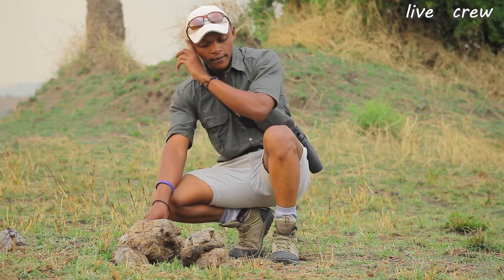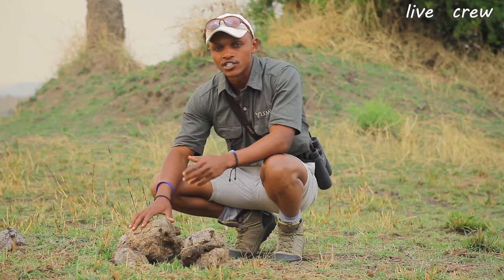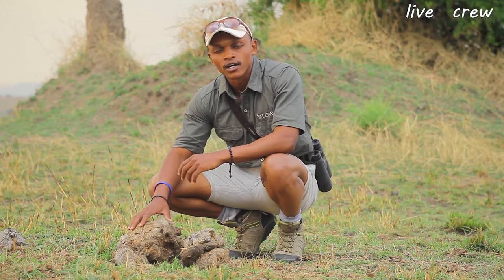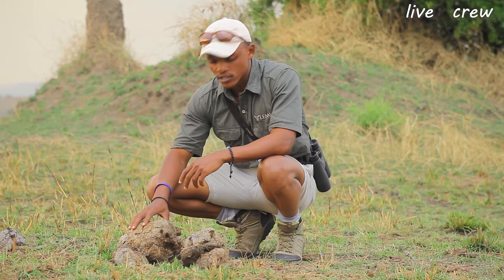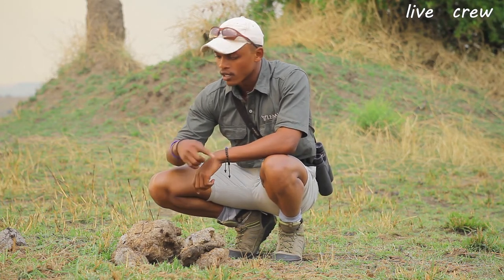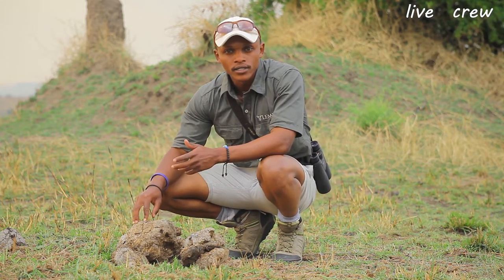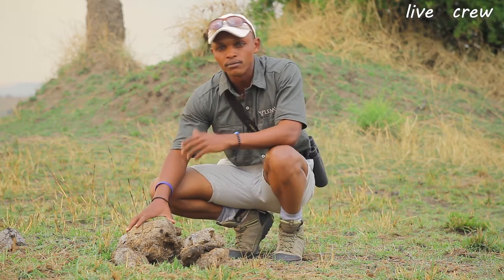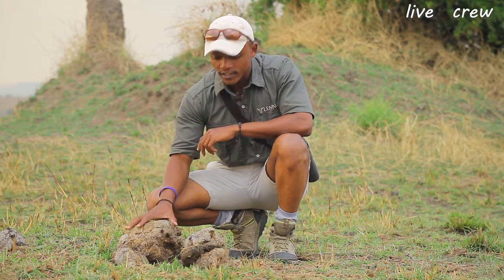Scientists call elephants ecosystem engineers in the way they are capable of controlling resources for their organism by modifying the physical environment. We have small creatures like insects that use the pile of elephant dung as their home — dung beetles, crickets, millipedes, scorpions, and other small creatures all use elephant dung as their home.